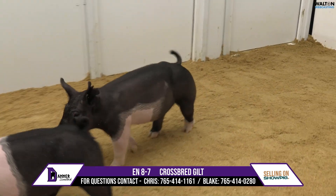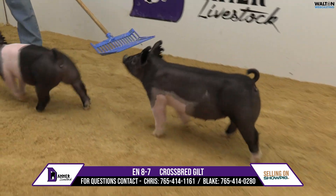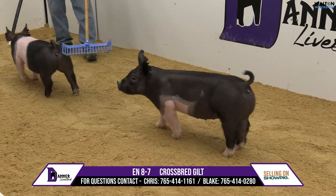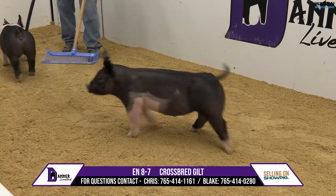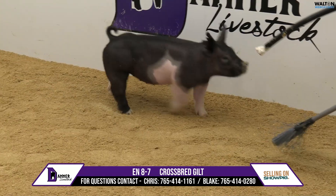This 8-7, like I said, has got the wild look, got the stout muscles, but yet she's still square and mobile. Don't be afraid to utilize one that's got the extra bends to go ahead and put on your show team. 8-7, Crossbred Gilt.